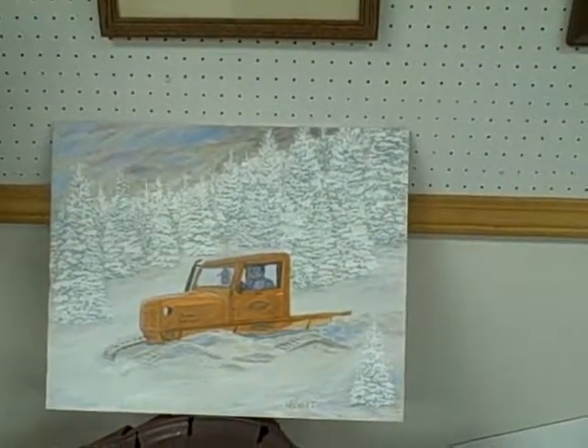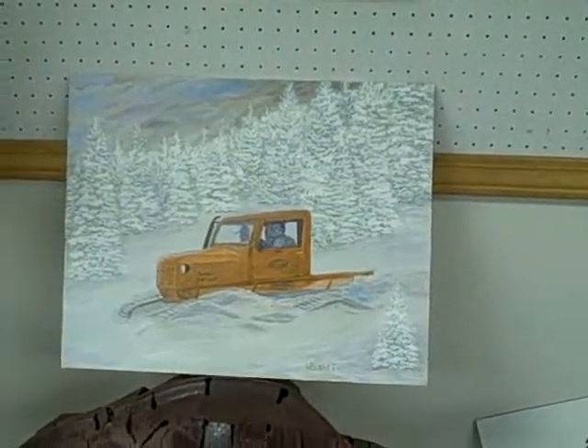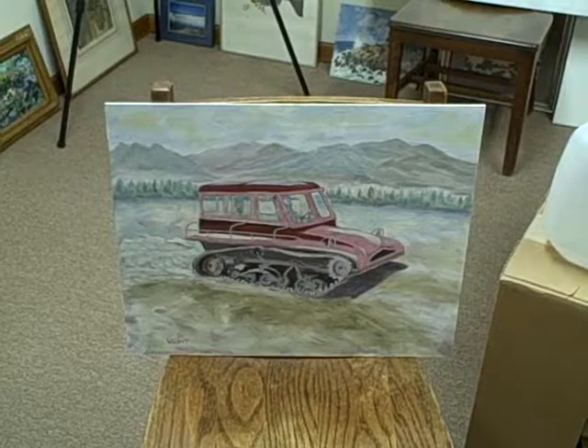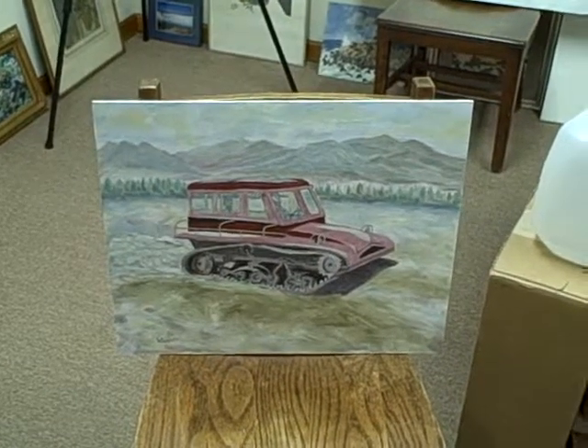Here's an improvement to one of my snowcat paintings — the '67 Tucker. And here's an improvement to another one, a snowcat.